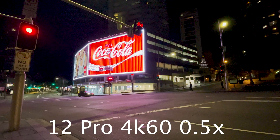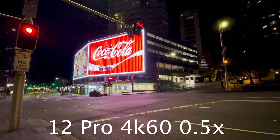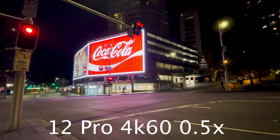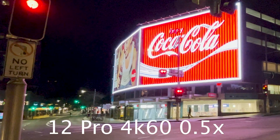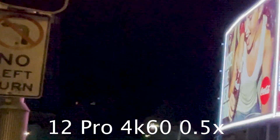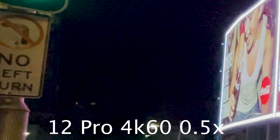Now moving on to the 60fps tests. The 0.5x camera here shows a lot of visible noise. We can see low detail especially in the signage toward the left of the frame. The edges are generally soft.